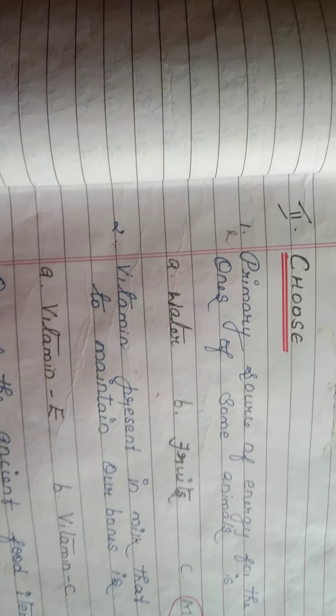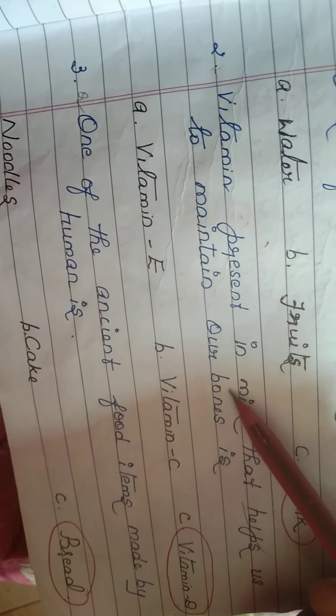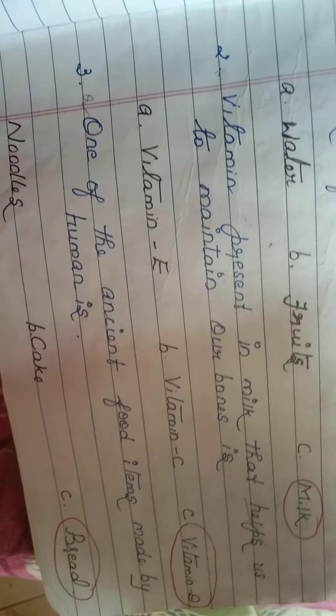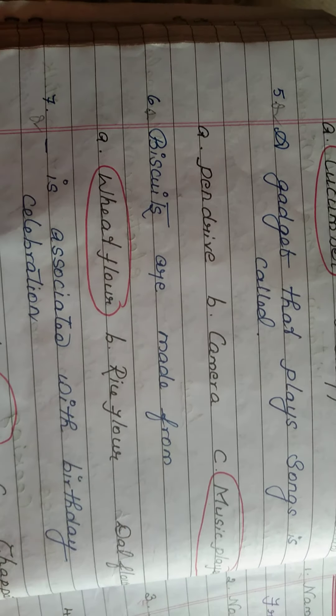For the fourth lesson, choose the correct answer: the vitamin present in milk that helps maintain our bones is vitamin D. Vitamin D is present in milk and helps maintain our bones' strength. A gadget that plays songs is called a music player.